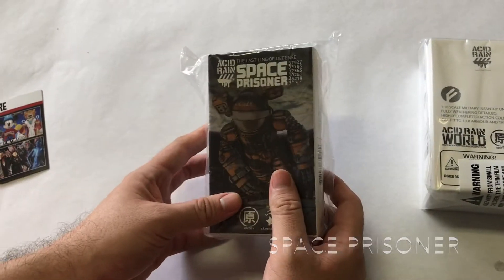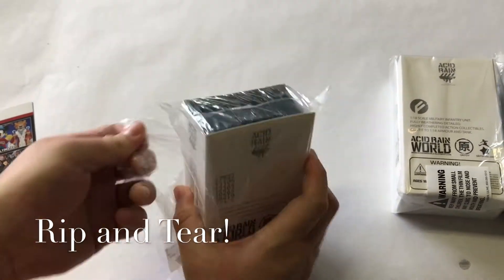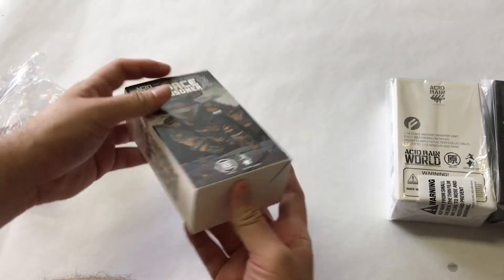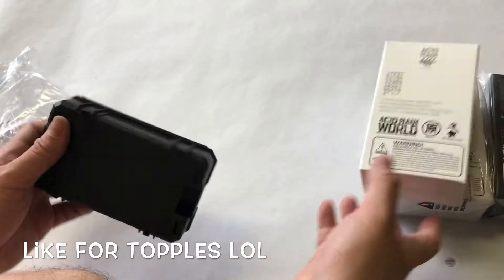Okay, we're gonna start with the first one. Looks like it's called Space Prisoner. Let me open the packaging. Oh, you see — it has that kind of nice cardboard feel when you get a brand new cardboard item. Kind of cool. I thought there would be a top on it, but I guess there's not.